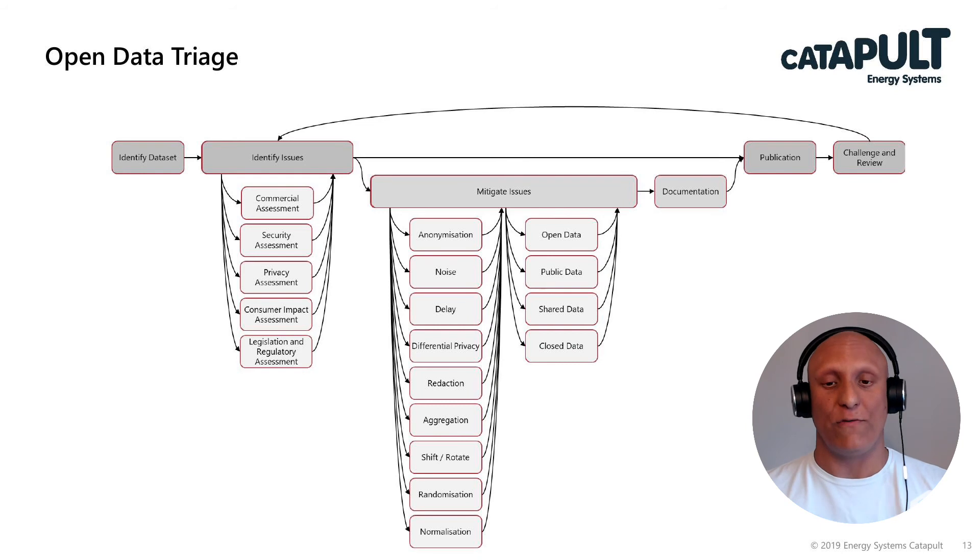What you would then do is document all of that, and along with your publication you would also be open to challenge and review, with a mechanism for revisiting that process as you go along so that it can change.